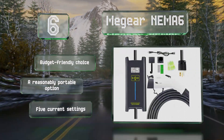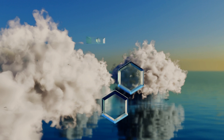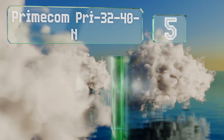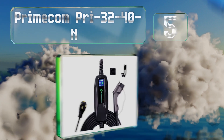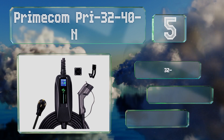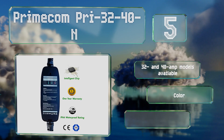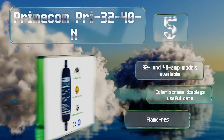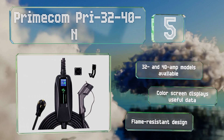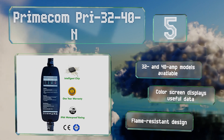Halfway up our list at number five, with its 50-foot cord, the Primecom PRY32-40-N can be installed in your garage and still have enough reach to charge up any guests parked on the driveway. This one is available in 32 and 40-amp models with a color screen that displays useful data. It's a flame-resistant design.